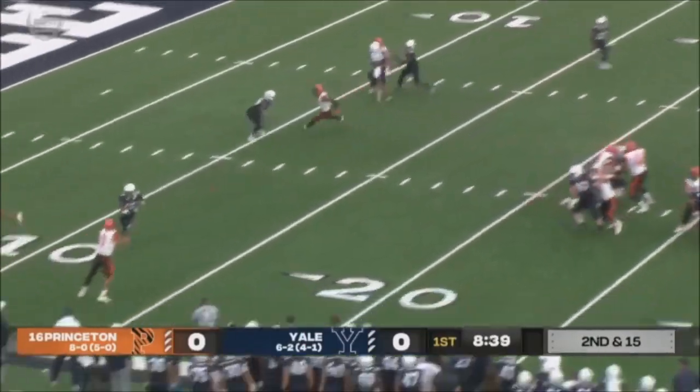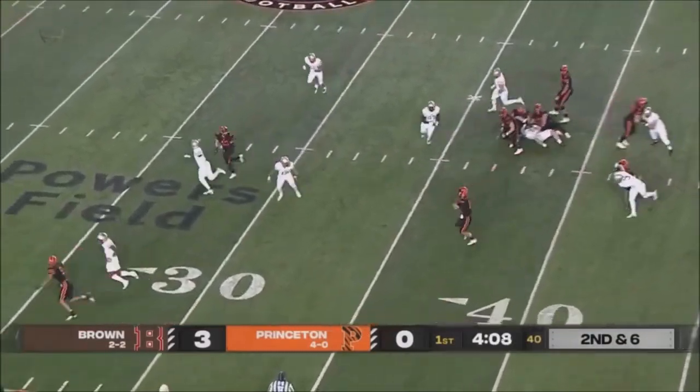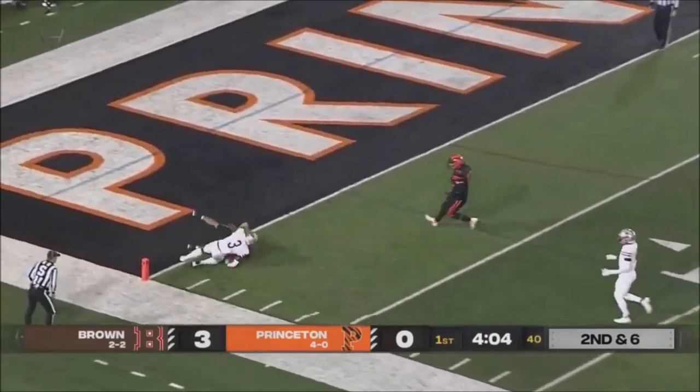So they end up with five receivers, and the quick release on target to Yosevash. Stenstrom waits, some separation, down the sideline, and inside the five.